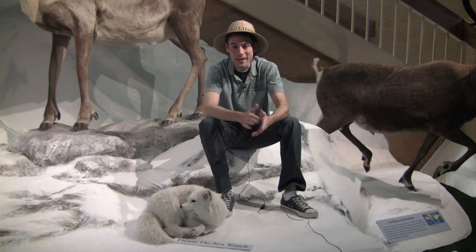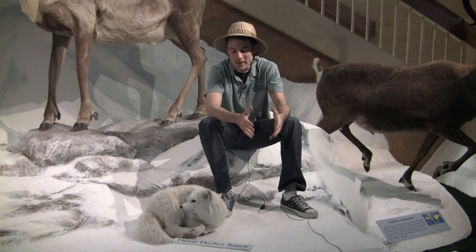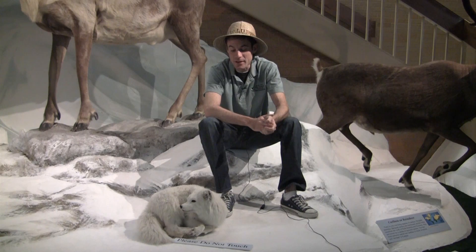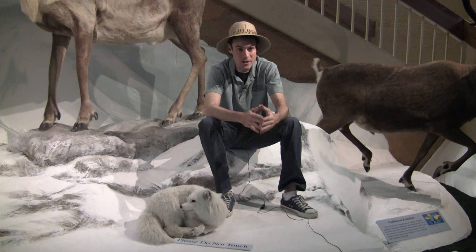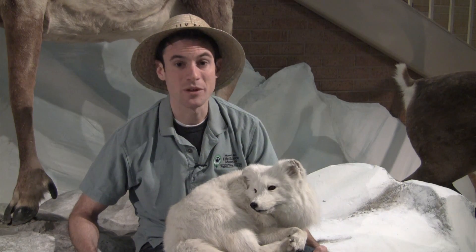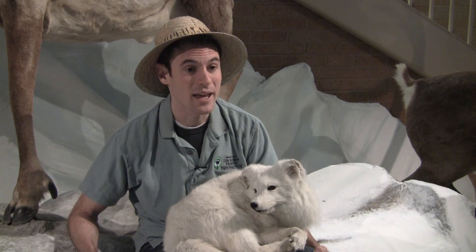This is the arctic fox and arctic foxes are very hardy, adaptable animals, and part of the reason for that is they are not picky eaters. They will eat anything — seals, eggs, and birds, but they'll also eat insects and berries.